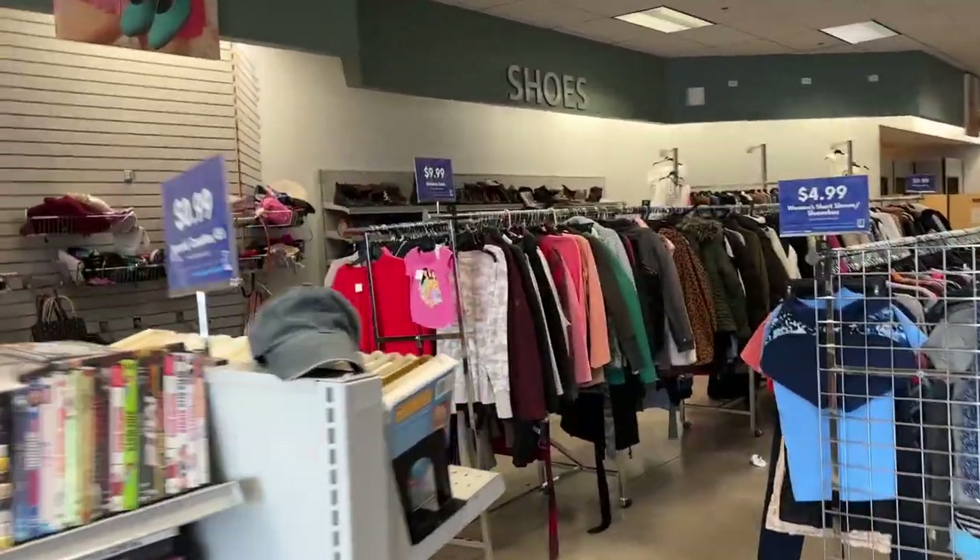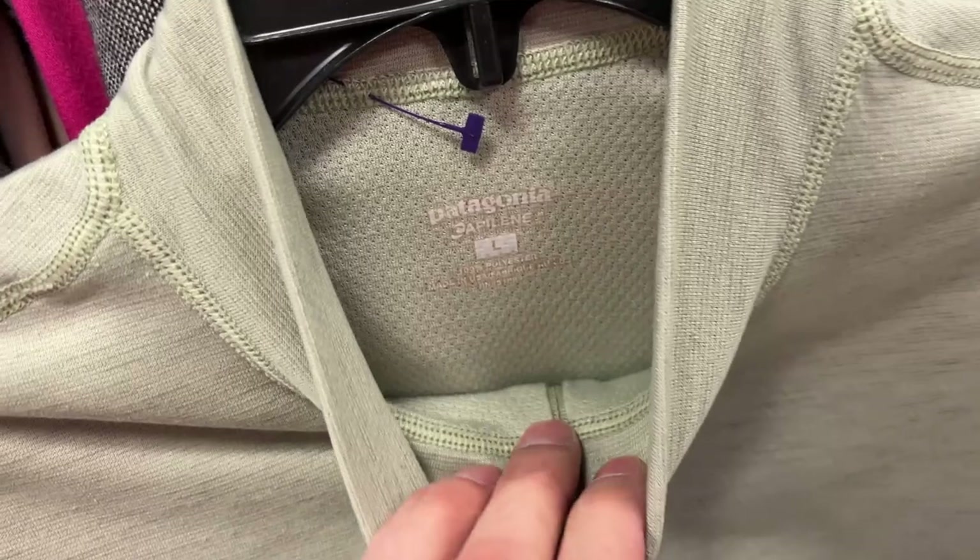All right, let's smash these racks. Some more Patagonia for you — Capilene base layer.